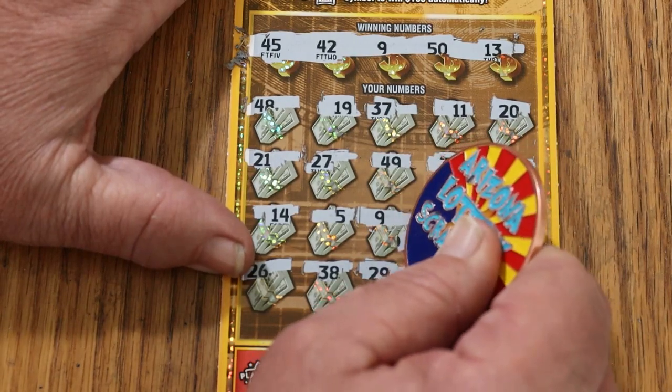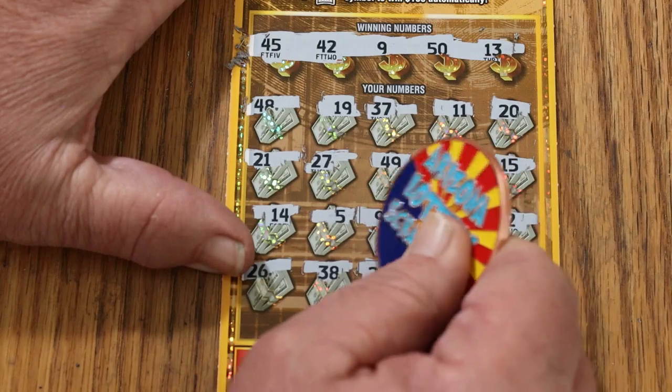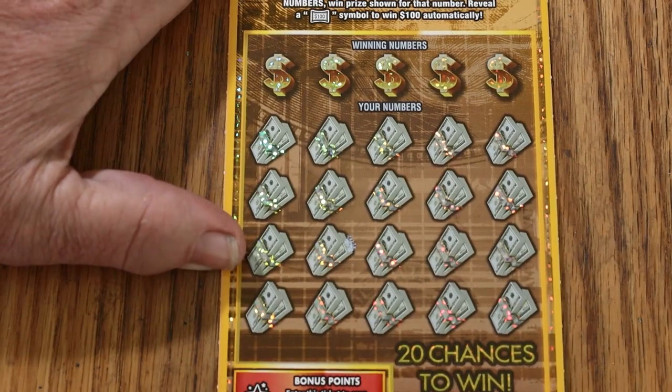What do we got here? A zero... okay, $20. Alright, that helps. Ticket number 33.